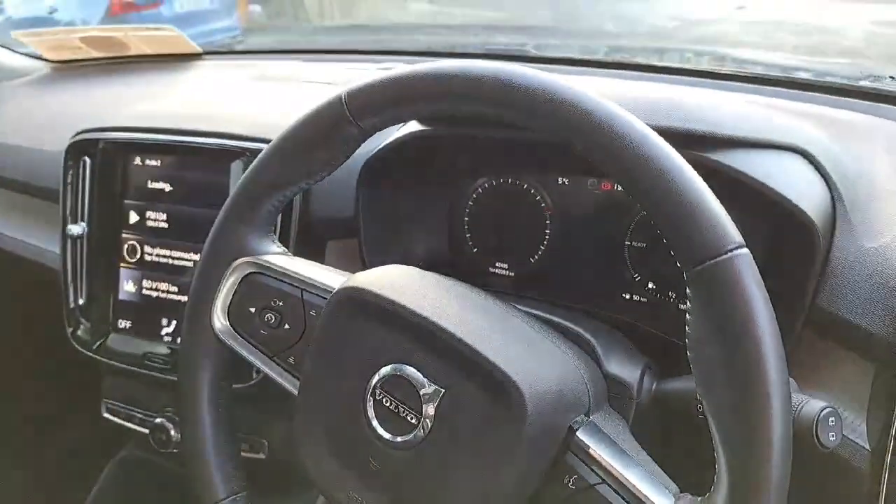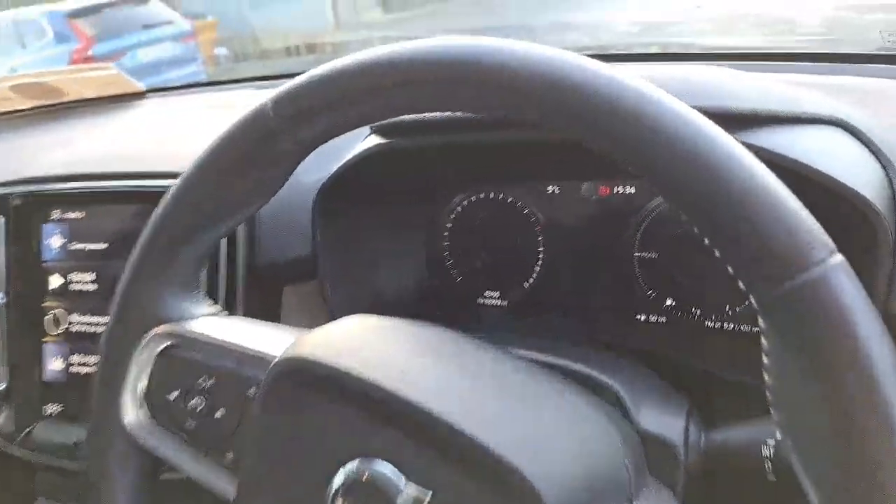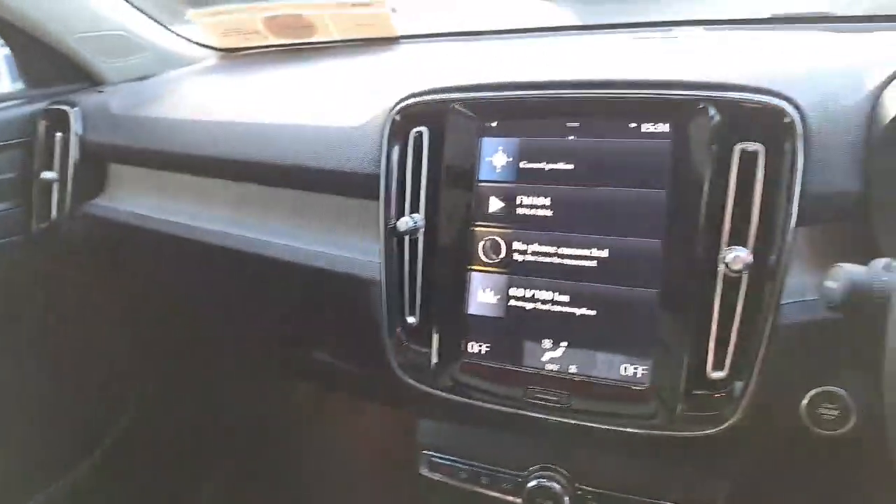There's also a multi-function steering wheel. The mileage on this car is 42,495 kilometres. On the entertainment system you have your built-in satellite navigation.